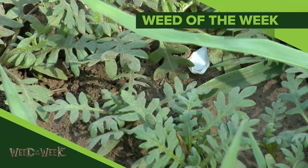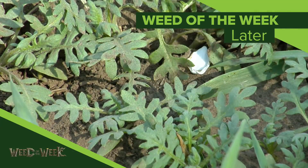And don't forget to control weeds like our Weed of the Week. We'll show you how to stop this tough weed later in the show.